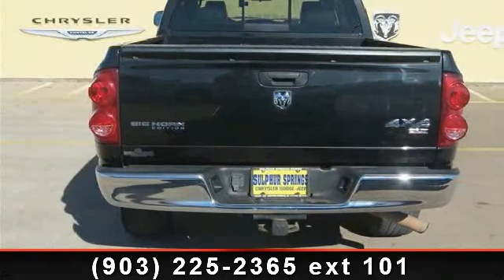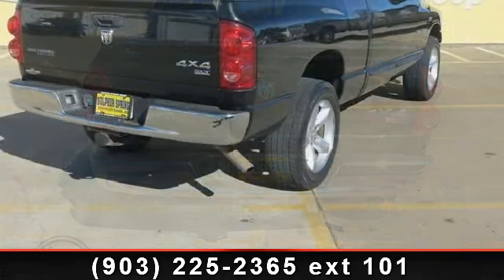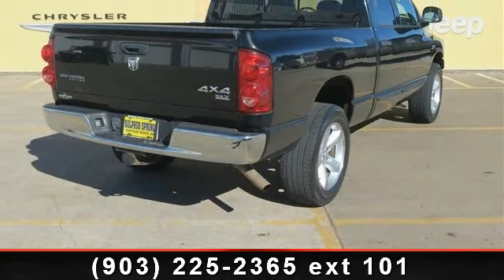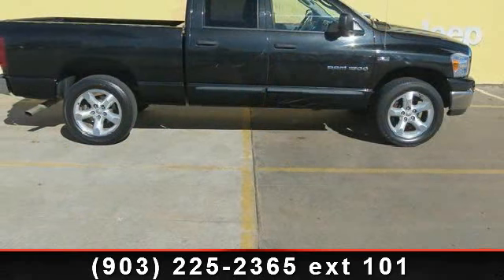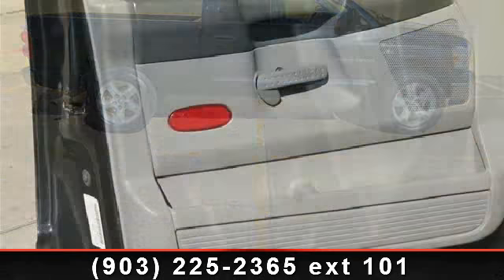Presenting the 2007 Dodge Ram 1500 SLT. If you are looking for a first-rate auto, this one could be yours today. This vehicle comes with a reliable 8-cylinder engine connected to a smooth-shifting automatic transmission.